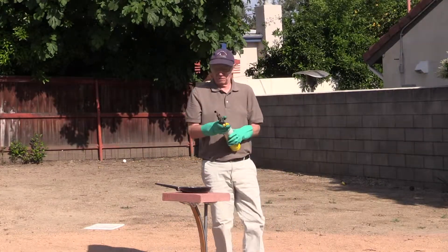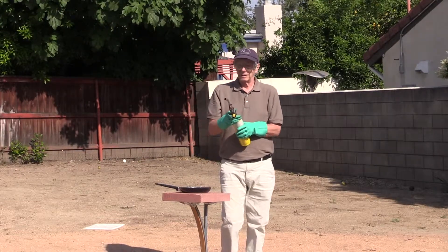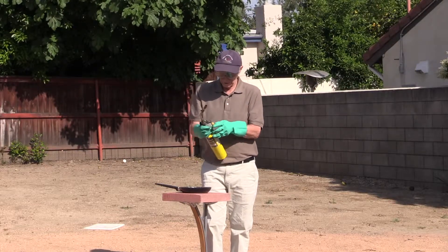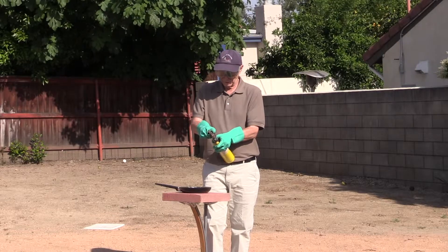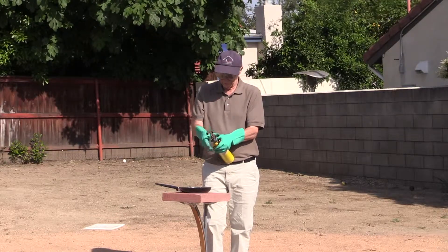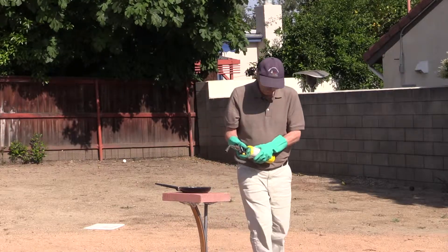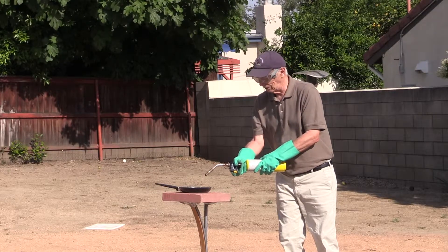And then we're going to get it going. This should be pretty much an instant start, but let's see. Ready? I'm going to turn it on. Here we go. Everybody ready?